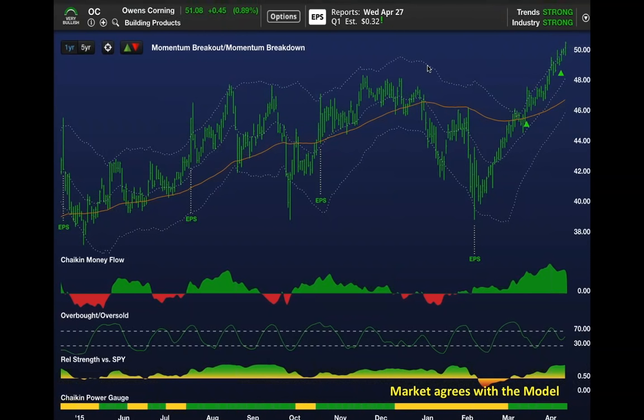Our overbought/oversold indicator actually captures that because it can get oversold on a decline in the stock or if it goes sideways for eight to ten days.